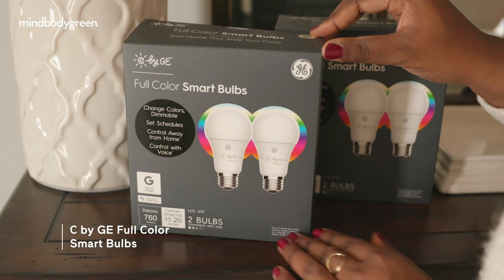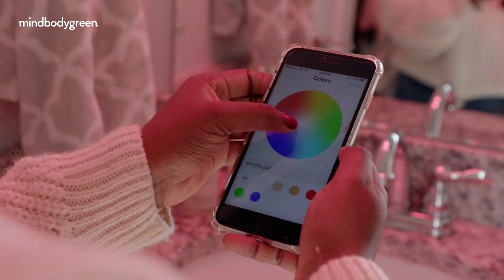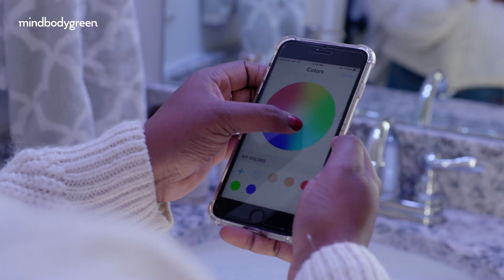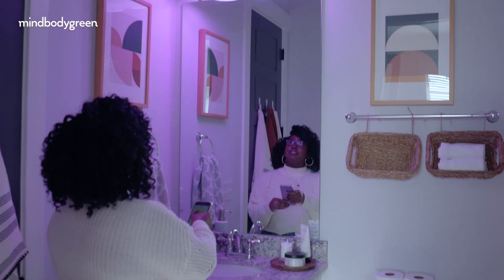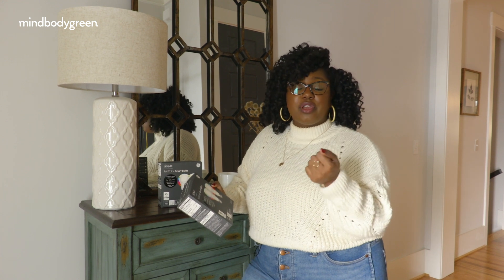What I love about the C by GE full-color smart bulbs is that I can completely control the colors straight from my smartphone, and it's not just white light and golden light — you can have red light, blue light, orange light, whatever you fancy. You can have it your way. They also have a schedule that you can control from your phone and set the timer to match your lifestyle.